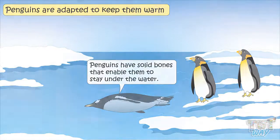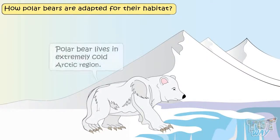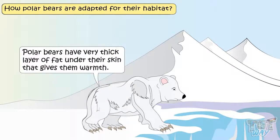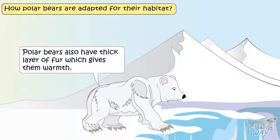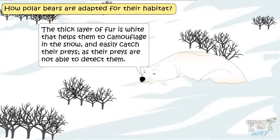Now let's see how polar bears are adapted for their habitat. Polar bears live in the very cold, extremely cold Arctic. Polar bears have a very thick layer of fat under their skin that gives them warmth. They also have a thick layer of fur that gives them warmth. The thick layer of fur is white, which helps them to camouflage in the snow and easily catch their prey, as their prey are not able to detect them.